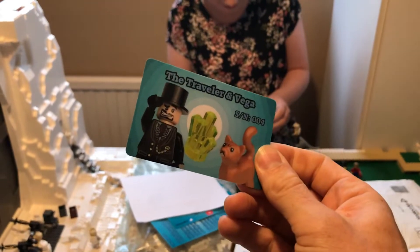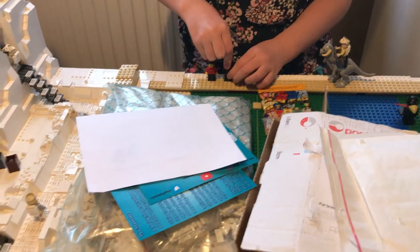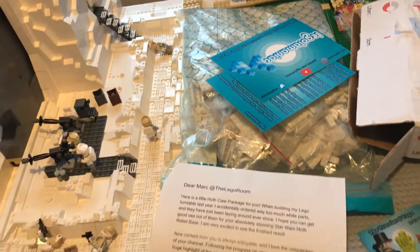It's the Traveller and Vega, SNZ04 — it's a certificate of authenticity to say that we have received a package from Legolamaniac. That is amazing.